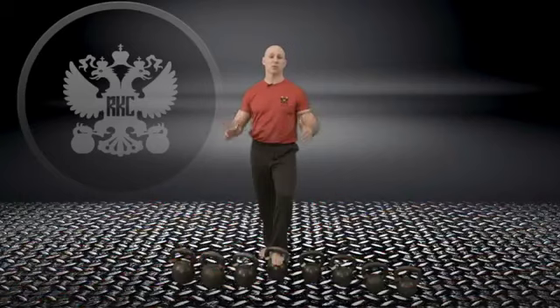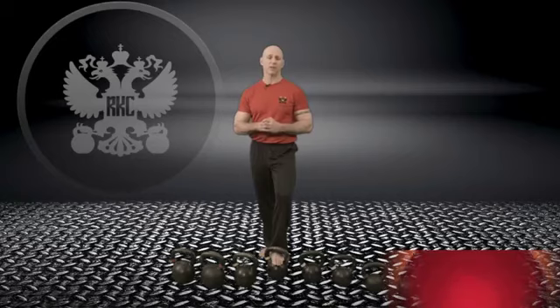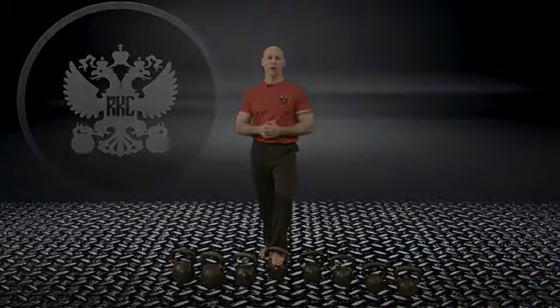This is Phil Ross, Kettlebell King, signing off. If you require any additional information, please feel free to access KettlebellKing.com. Call me direct — all my information is at the end of this program. And good luck with your kettlebell training.